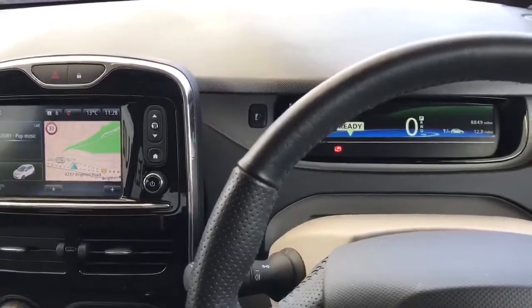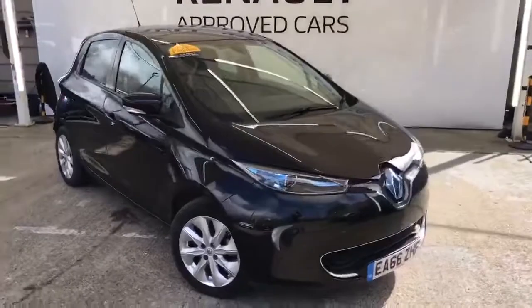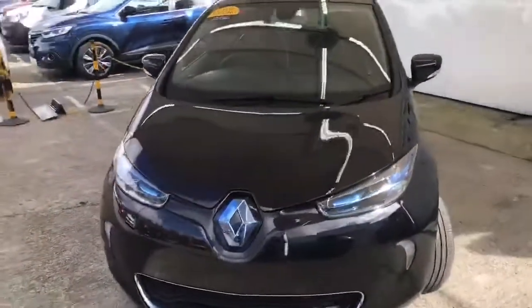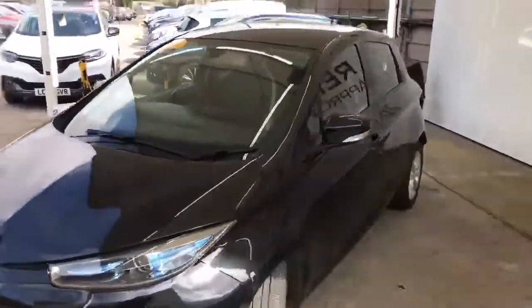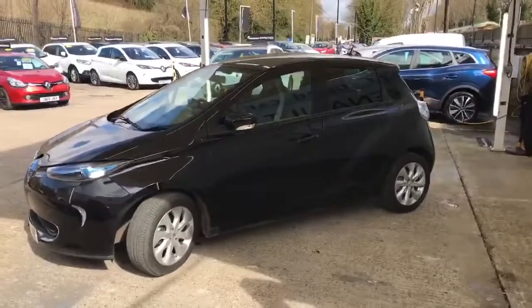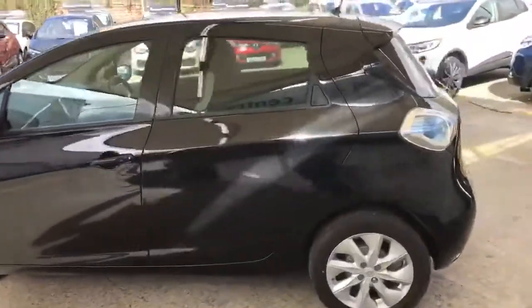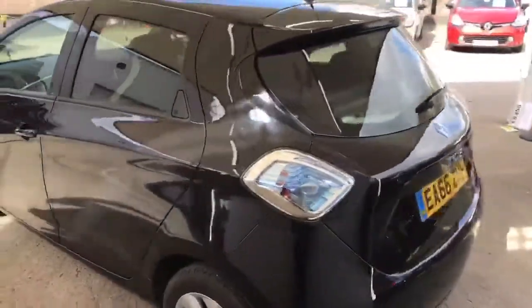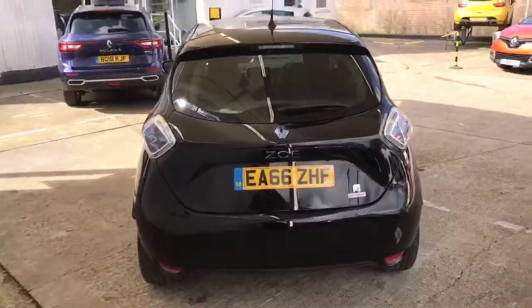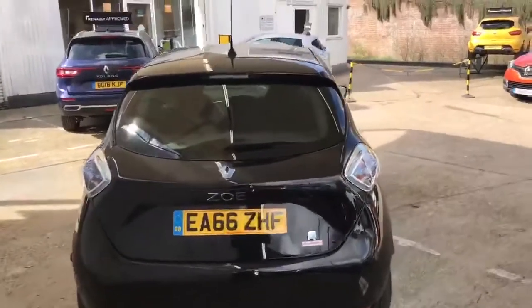I'll show you around the outside once more. So there you see you have a nice little Zoe — very well kept, full service history, no dents, scuffs or scrapes, which is always nice to see when a car initially comes in. Now the rear bumper also incorporates rear parking sensors, so you've got both camera and sensors.